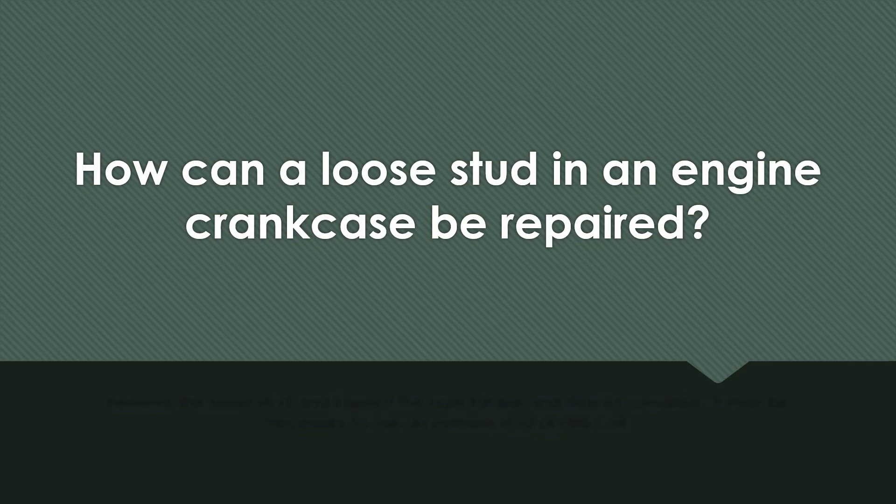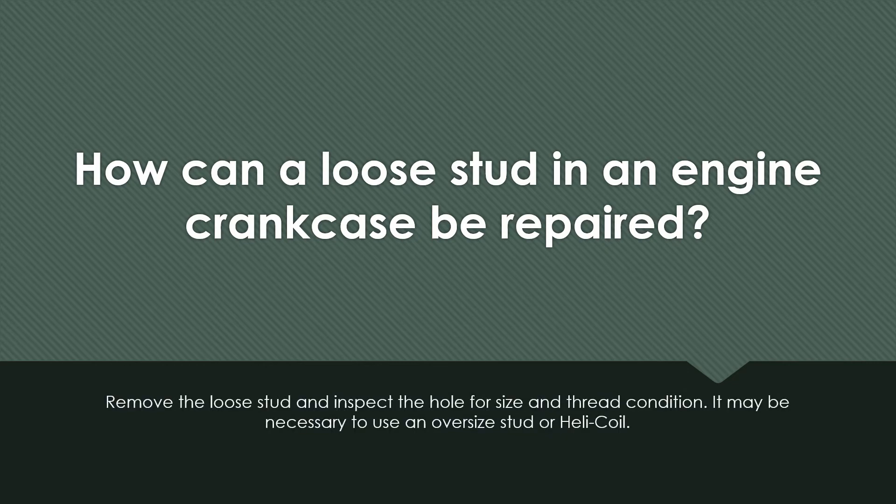How can a loose stud in an engine crankcase be repaired? Remove the loose stud and inspect the hole for size and thread condition. It may be necessary to use an oversized stud or helicoil.